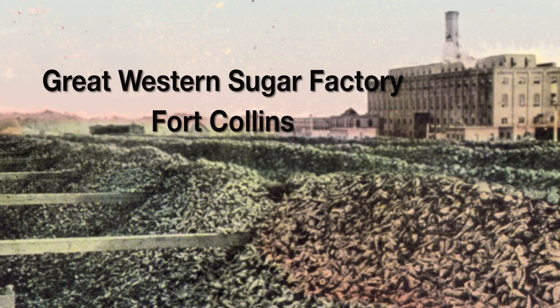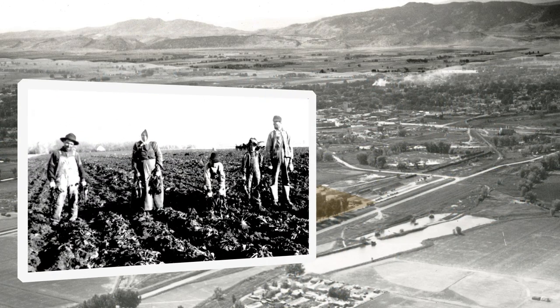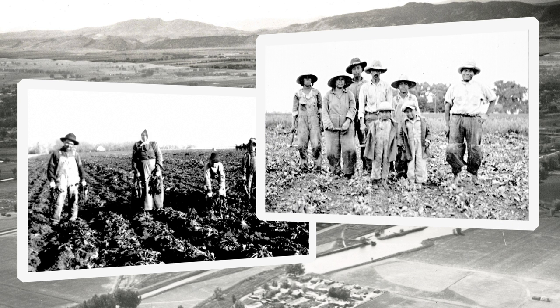It really spurred the local economy for many, many years after the factory was built. The factory also employed a lot of immigrant laborers — Germans from Russia, a lot of Hispanic immigrants as well — and these people found jobs in the factory.